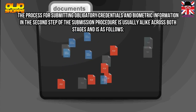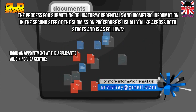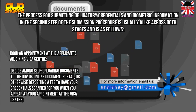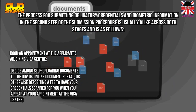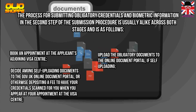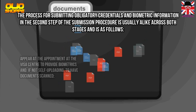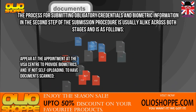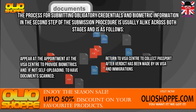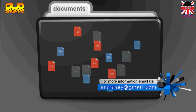The process for submitting obligatory credentials and biometric information is generally as follows: book an appointment at the applicant's nearest visa center; decide between self-uploading documents to the gov.uk online document portal or paying a fee to have credentials scanned for you; appear at the appointment to provide biometrics and, if not self-uploading, have documents scanned; then return to the visa center to collect your passport after a verdict has been made by UK Visas and Immigration.